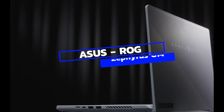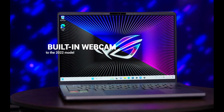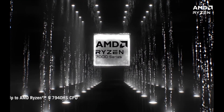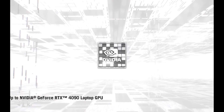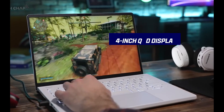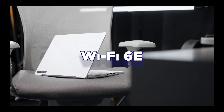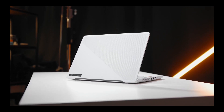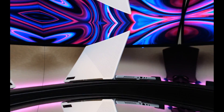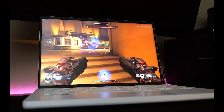The Asus ROG Zephyrus G14 is a gaming laptop that combines power, portability, and personality. It's one of the best gaming notebooks around, especially since Asus has finally added a built-in webcam to the 2022 model. The G14 features an AMD Ryzen 9 processor and an AMD Radeon RX 6000s graphics card, delivering blazing fast performance for gaming, streaming, and content creation. You can enjoy smooth and immersive gameplay on the 14-inch QHD display with a 120Hz refresh rate and Dolby Vision HDR support. One of its most distinctive features is the Anime Matrix LED display on the lid, which lets you customize your laptop with animated graphics, text, and even games — and you can sync it with music, notifications, and battery status.